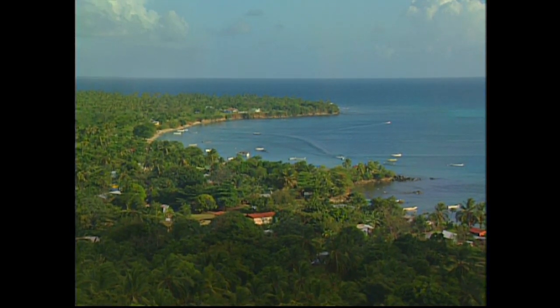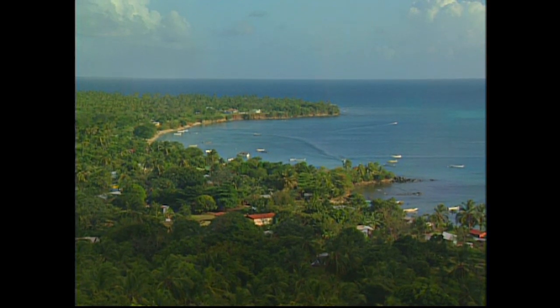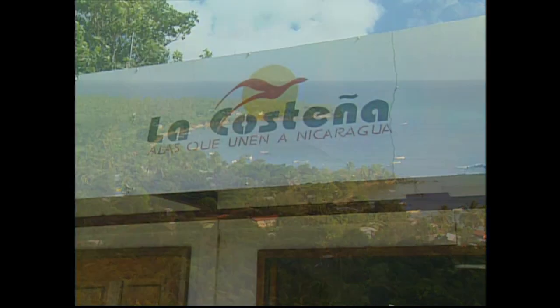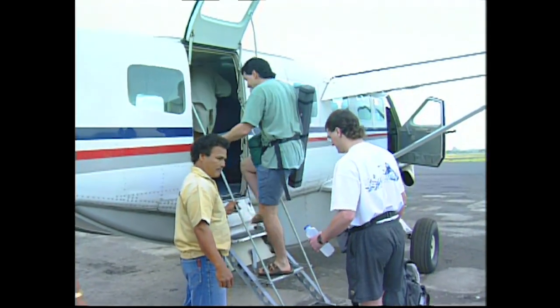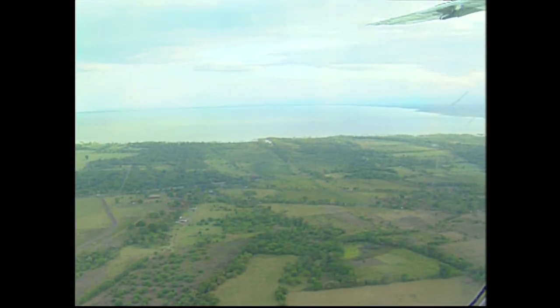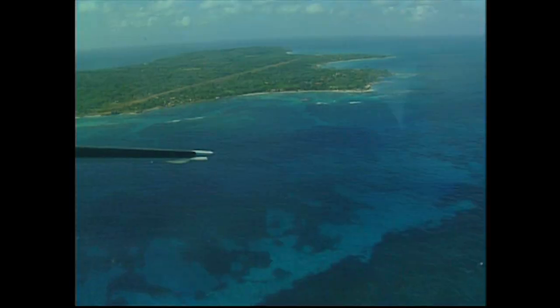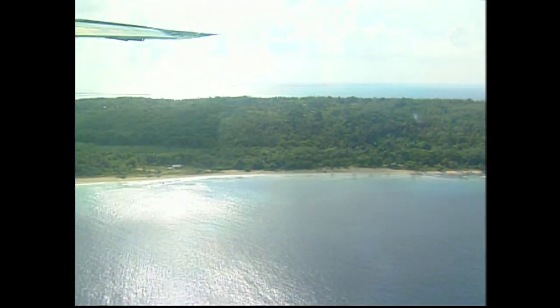Our adventure this week takes us back to Little Corn Island, located 50 miles off the coast of Nicaragua in the Caribbean Sea. We flew into Managua and then hopped on a smaller La Costenya plane to fly us to Big Corn Island. The flight to Big Corn is very scenic as you pass over farmlands and rural coastal communities. Big Corn Island is surrounded by warm Caribbean waters and full of sandy coastal beaches.